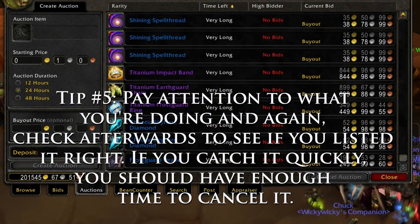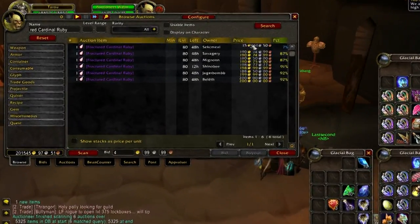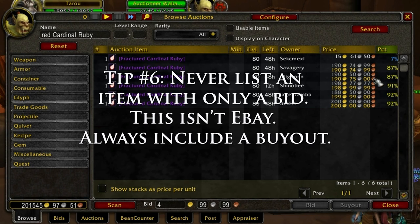If you catch it quickly, you should have enough time to cancel it. One thing all buyers find annoying is listing an item with only a bid — this is not eBay. You are likely to make less gold and for it to take a lot longer to sell an item compared to if you just listed it with a reasonable buyout the first time. So tip number six: never list an item with only a bid. Always include a buyout.